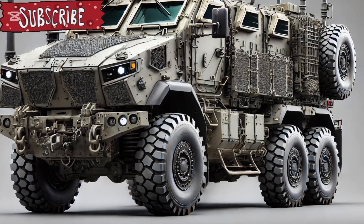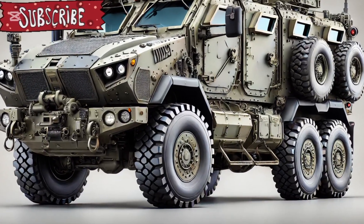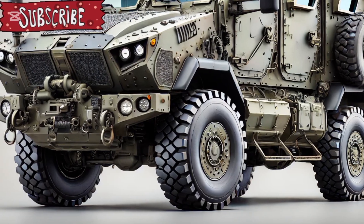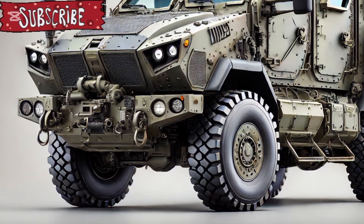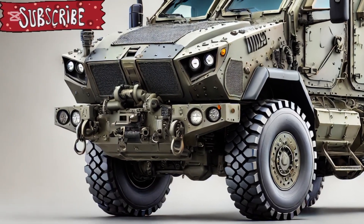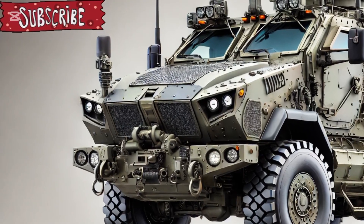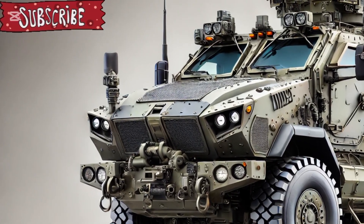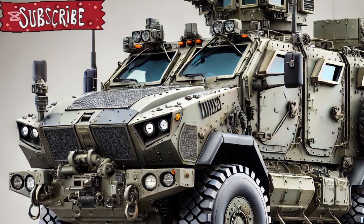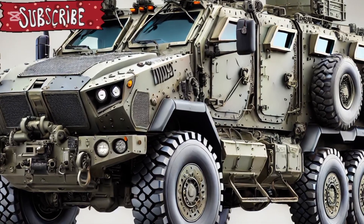The interior space has been optimised for ergonomic gear storage and faster ingress and egress, crucial for combat engineers who need to deploy rapidly to clear mines, obstacles, or conduct demolitions under pressure. The remote weapon station atop the vehicle is fitted with a stabilised .50 calibre machine gun or an optional 40mm grenade launcher, equipped with thermal and day-night targeting optics, giving the crew both precision and lethality in direct engagements.